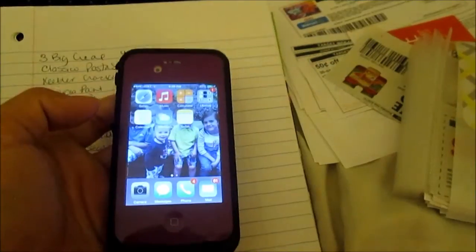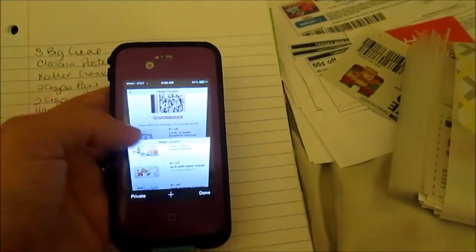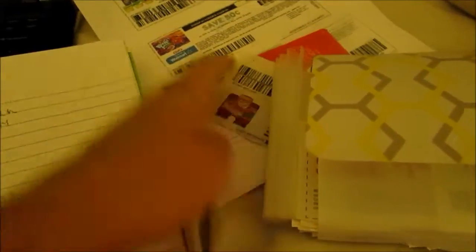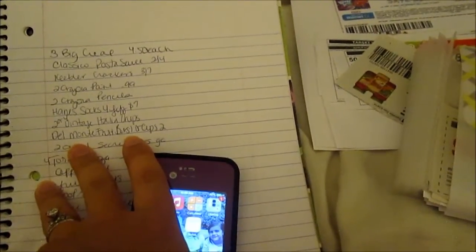When I get to the store, once they've scanned everything, I have the cashier scan both of these mobile coupons first, then I hand over the printed coupons, and then I pull up my Cartwheel app and have her scan that last. Now I'm going to cut these coupons and make sure everything matches with my list, and then we'll be heading out.